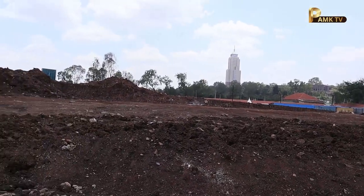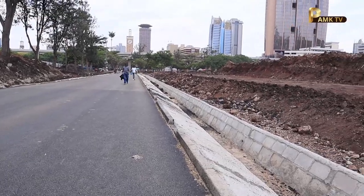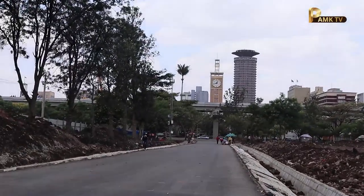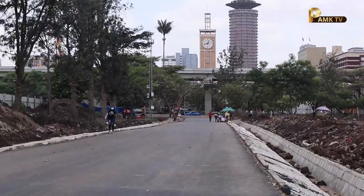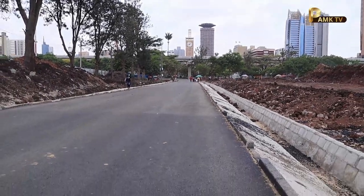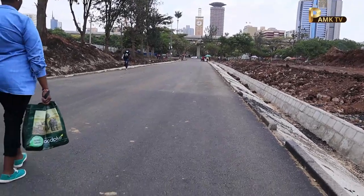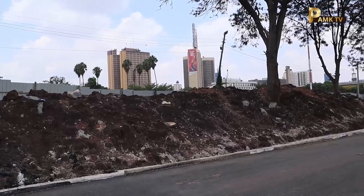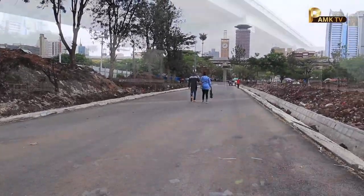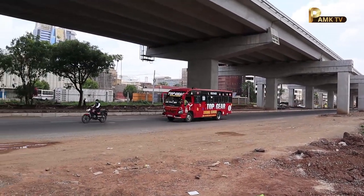Many questions have been asked about what happens when these matatus leave the stage. This is where the new road comes in. There is a new road that has been constructed, and what you're seeing right ahead is that new road — it is going to be used by matatus exiting the Green Park Bus Terminal.